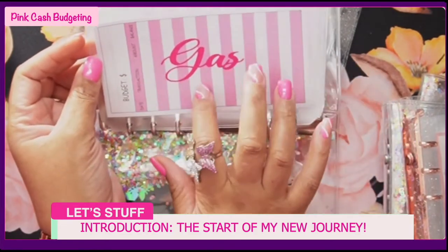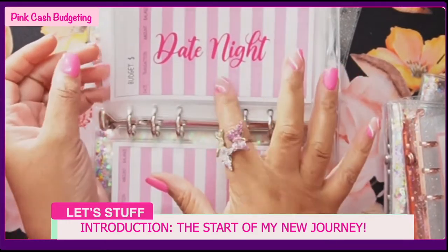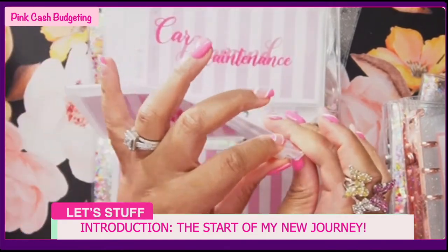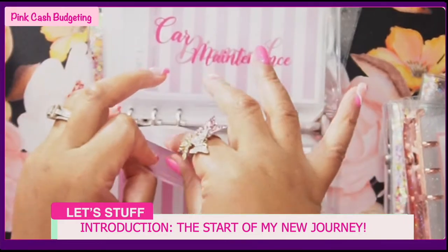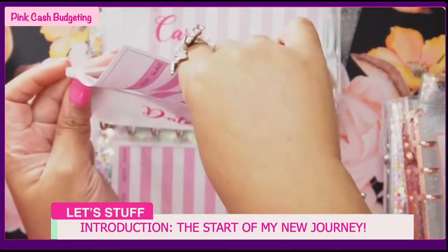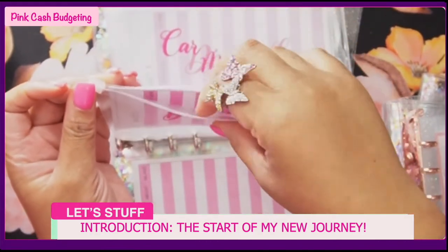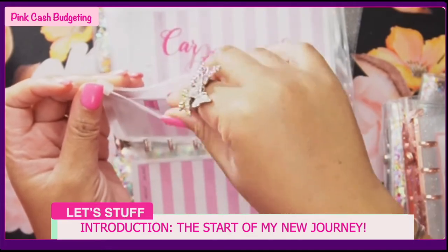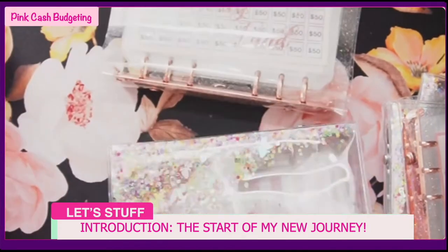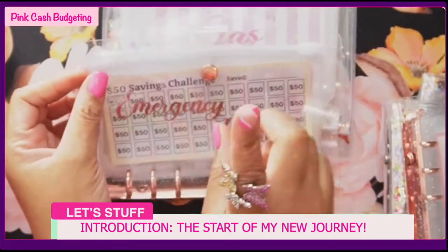I got the budget sheets from Amazon as well. I love these ones because there were a few different options, but of course this one was pink and it has a front and back. All the links are down below in the description of this video so you can check those out if you want to get them as well.